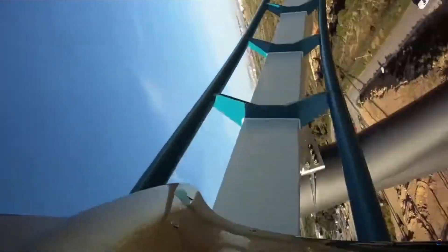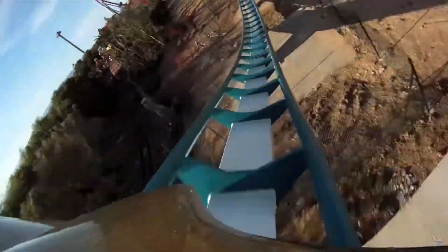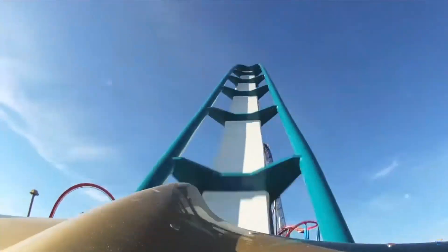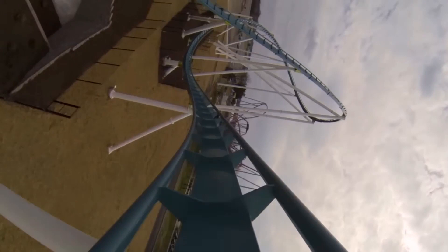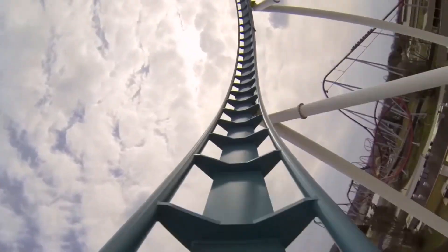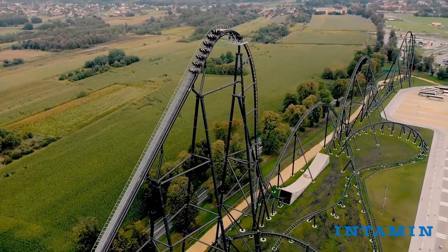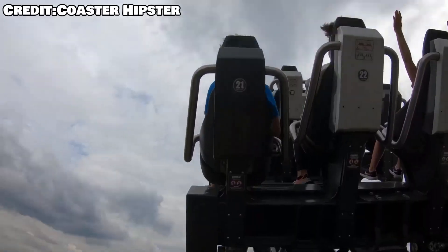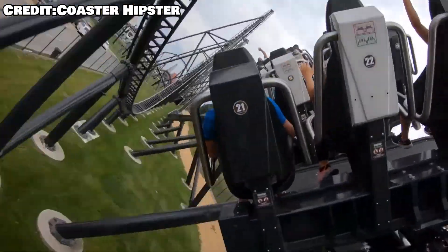It was in the 2010s when B&M really went all in on this model. From 2010 to 2019, they built Intimidator, Mako, Shambhala, and the SBNO hyper at Hotgo Dreamworld. They also built some giga coasters which used the same design as their hypers, with Leviathan and Fury. And they built Flight of the Himalayan Eagle in 2019. Intamin began to fall behind in this time period, only building Coaster Through the Clouds and Hyperion. Hyperion marked the start of the new generation of hyper coasters, but that's for the next video.